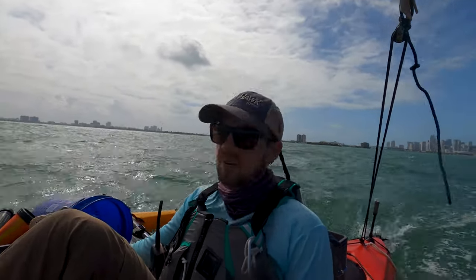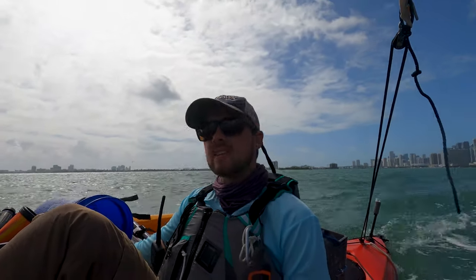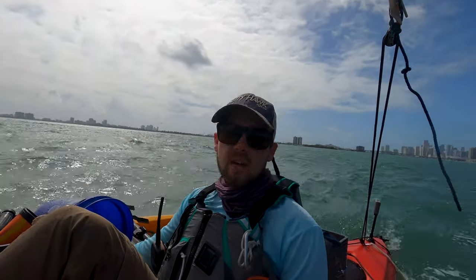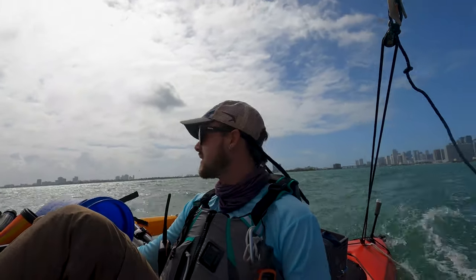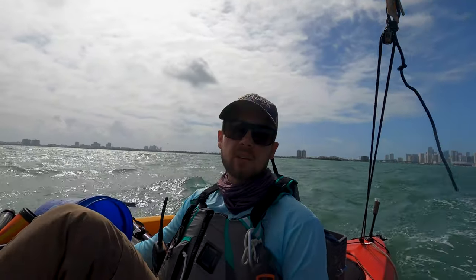Let's go sail the ICW! 1,300 some odd miles where this boat will come out of the water. Let's do it! Now I'm going to take you along.